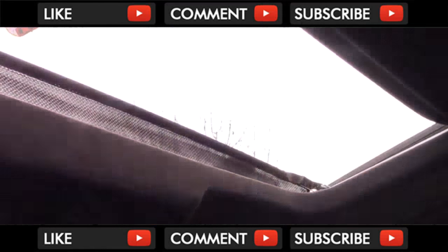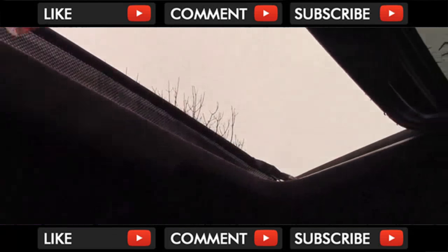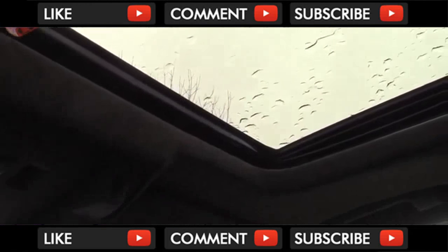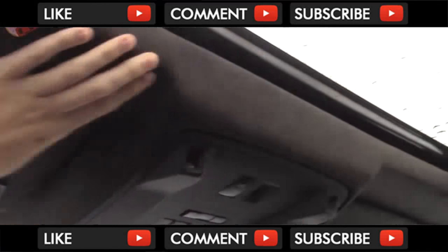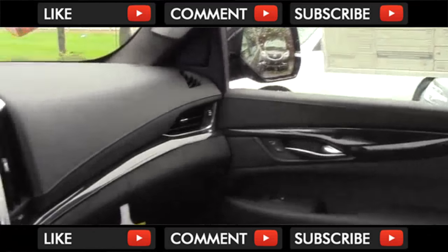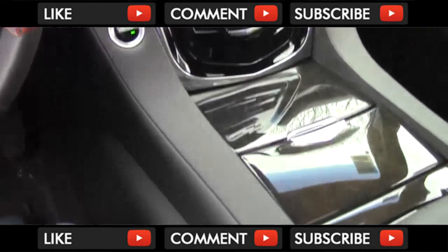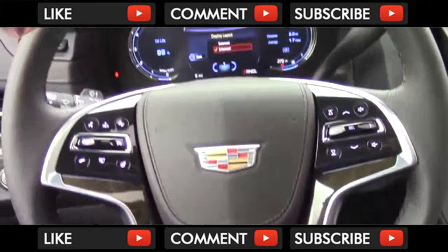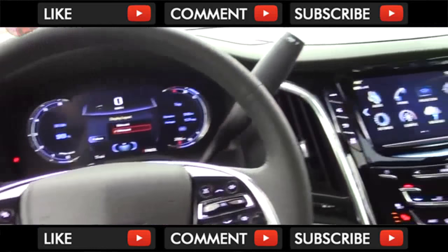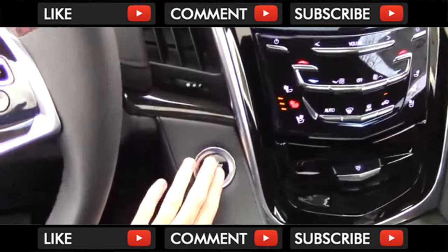Surprisingly, the sunroof does not come on the base model. Additionally, there is no panoramic roof due to the rear-seat entertainment. On the Platinum, all of the roof lining is suede as well. Overall, the cabin of the Escalade is well executed. It is extremely luxurious, stylish, and feature-packed, and besides a couple of buttons and switches, there is no connection to its plebeian relative the Tahoe and Yukon. It's aging gracefully and should hold its own against the new Navigator.